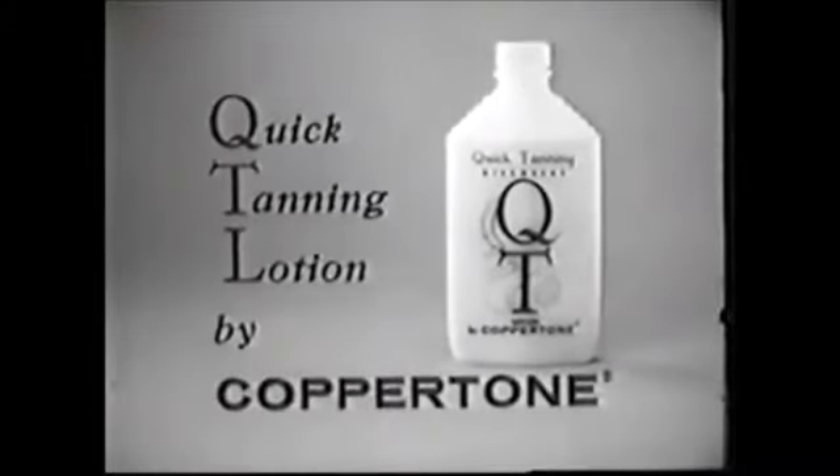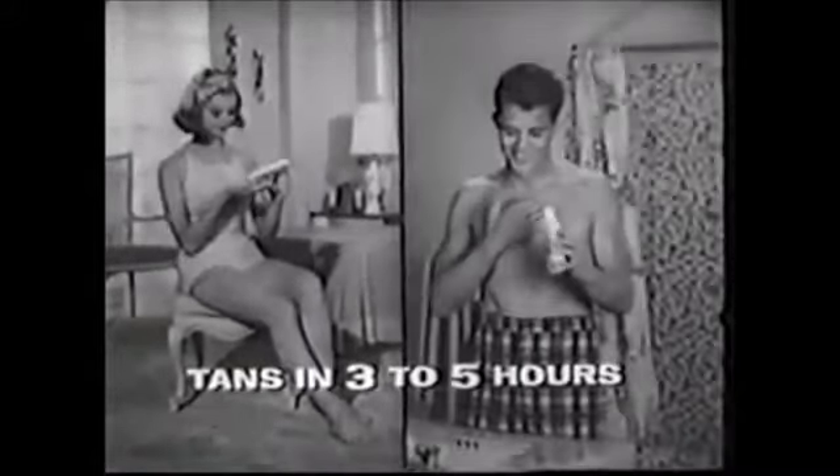QT, fabulous quick tanning lotion by Coppertone, gives you a double tan. Used as directed, QT tans you indoors, without the sun, tans you smoothly, evenly, gives you a wonderful tan in just three to five hours.